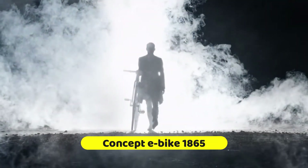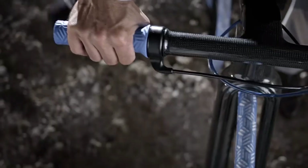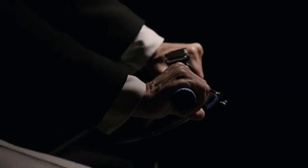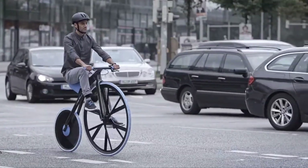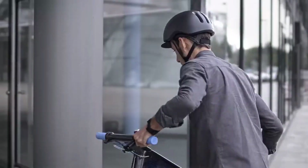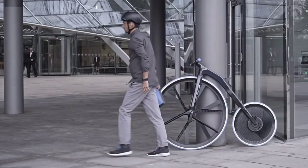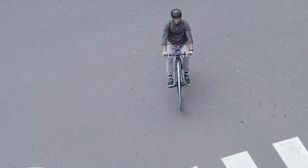Showing how historical design and current materials may co-exist, the Concept E-Bike 1865 is a contemporary take on the velocipede from the 19th century. To showcase the possibilities of innovative polymers in electro-mobility, BASF and the Ding 3000 design studio collaborated to construct this e-bike as a design study. Only the motor, axles, and brakes are constructed of metal — the rest is virtually entirely plastic. Its front wheel is huge and its back wheel is little, just like the original velocipedes.